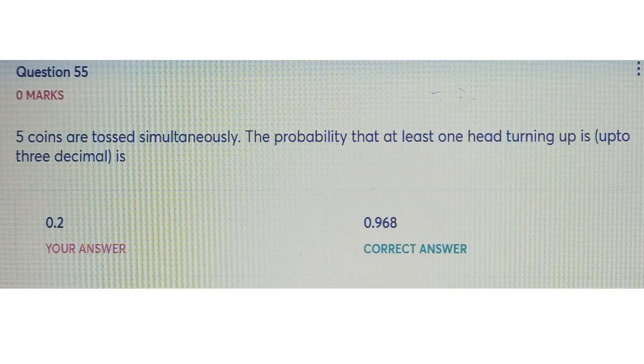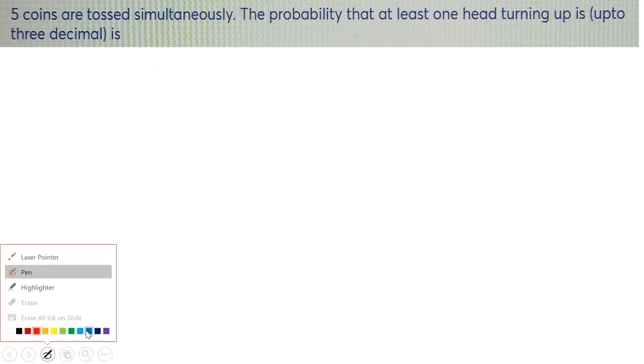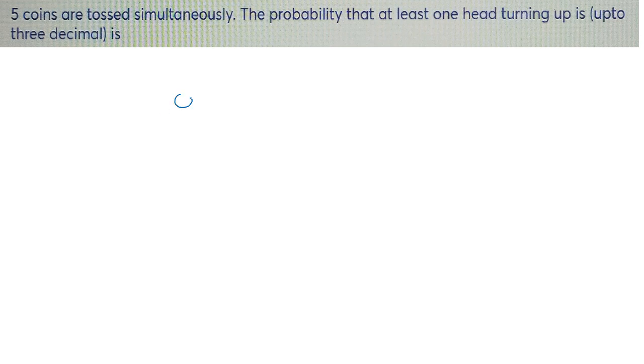This is a very easy question. It's all about the basic understanding of the question. If you have a clear base of probability, you can easily solve this type of question. First of all, you need to understand the question: here we have five coins which are tossed simultaneously.